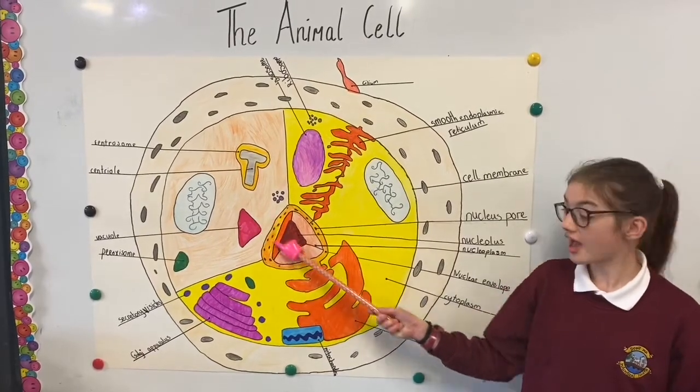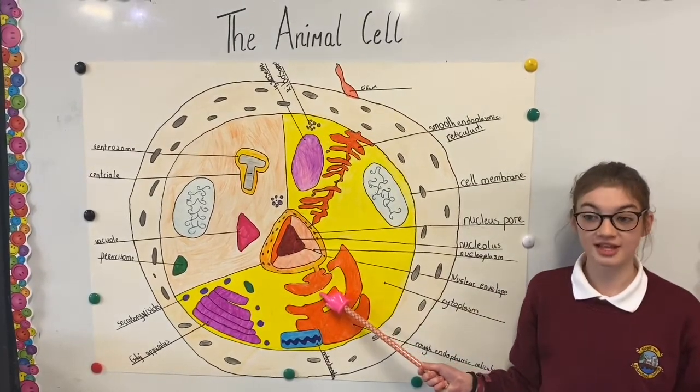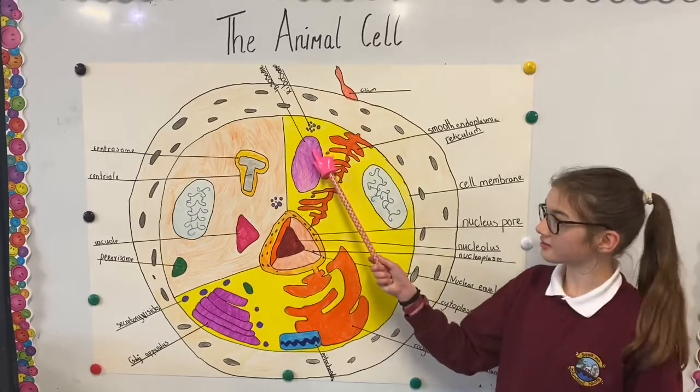Vacuoles contain waste and chemicals. The endoplasmic reticulum makes packages of energy and transports materials, and lysosomes get rid of waste in the cell.